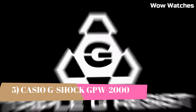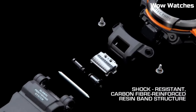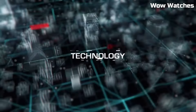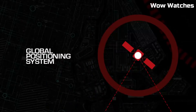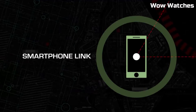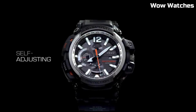Number 5: Casio G-Shock GPW-2000 Gravity Master. This is a rugged, high-performance watch designed for pilots and aviation enthusiasts. It features a durable, shock-resistant construction and is water-resistant up to 200 meters. The watch also has a GPS hybrid receptor, which receives time calibration signals from both GPS and traditional atomic clock, ensuring the watch is always accurate. It also features multi-band atomic timekeeping, which allows the watch to automatically adjust to different time zones. The Gravity Master is a high-quality, reliable watch perfect for those who need a rugged, accurate timepiece.